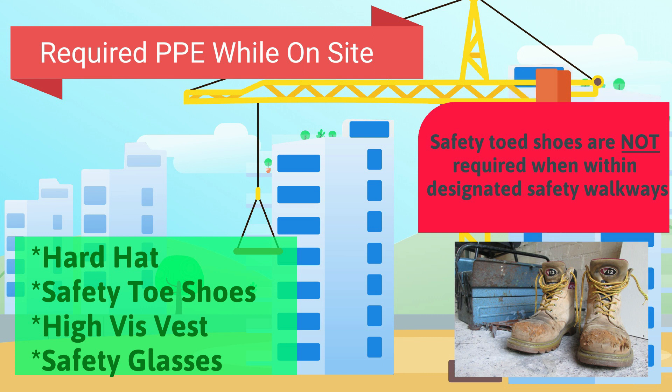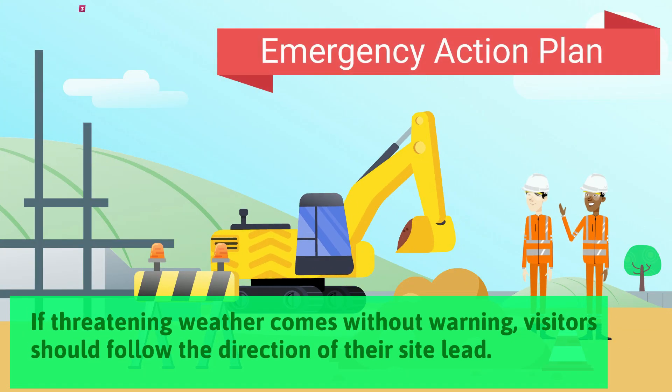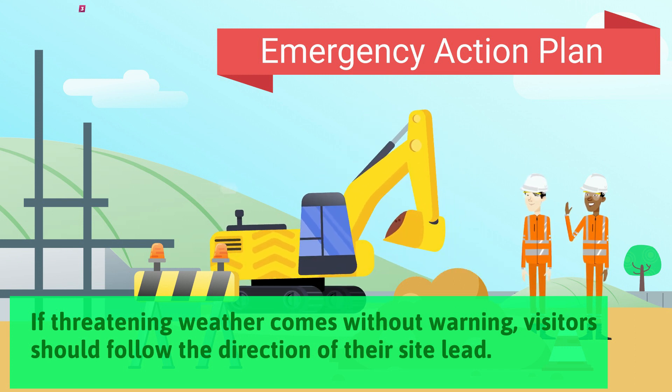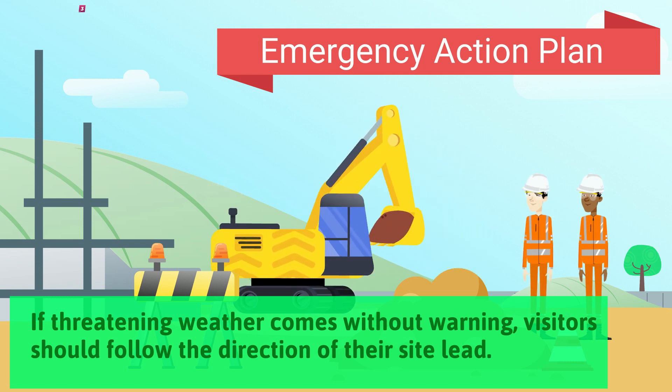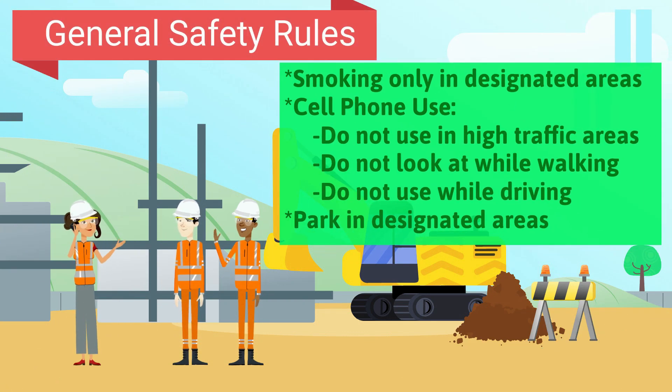Always be mindful and aware of what PPE is required in the area you are working in. If severe weather or other threatening situations should arise during your visit, please follow the lead of your chaperone. You can also review the severe weather map located on the wall. Here are some general safety rules to follow while on site.